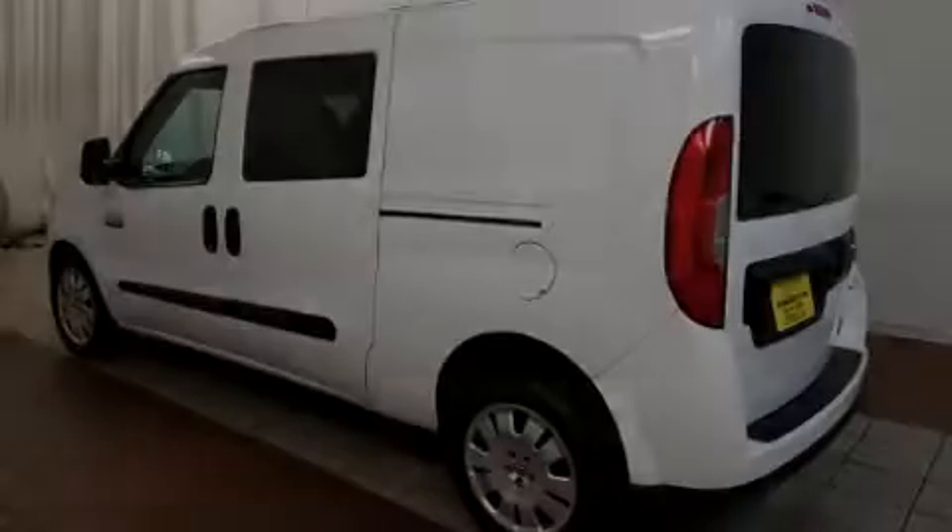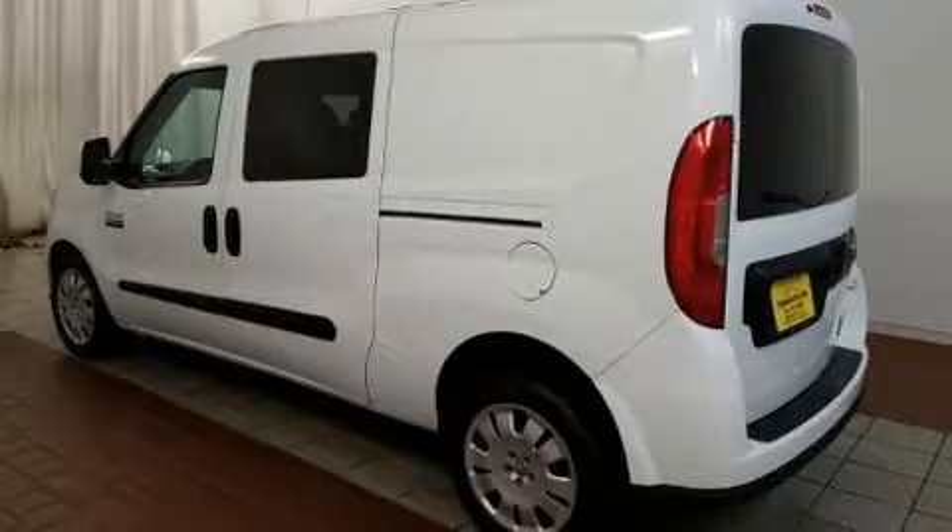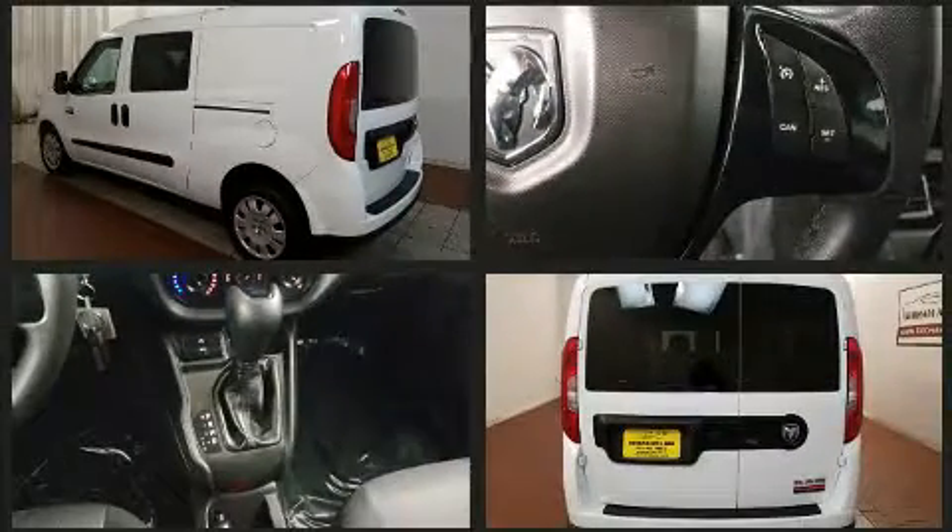Sensibility and practicality define the 2015 Ram Promaster City. With fewer than 50,000 miles on the odometer, you can be confident that this pre-owned vehicle will provide you reliable transportation.